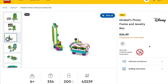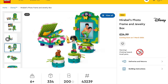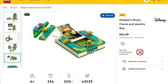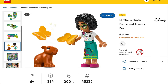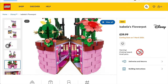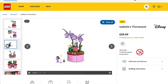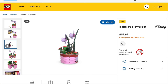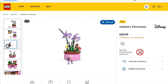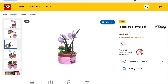Next is an Encanto set, 43239, Mirabelle's Photo Frame and Jewellery Box. It's a nice one for young fans as it comes with a mini-doll, wearable bracelet and clips to put photos in, priced at £25 or $30. Also for Disney Encanto is set 43237, Isabella's Flowerpot, priced at £40 and $40. This is quite a cool one as it opens up to reveal a room inside for some fun play, whilst also being a pretty little display piece.